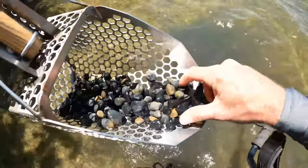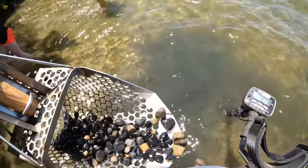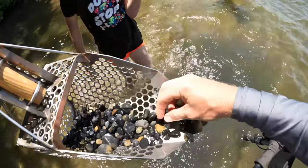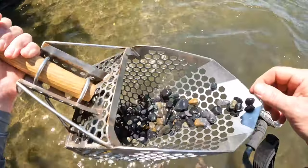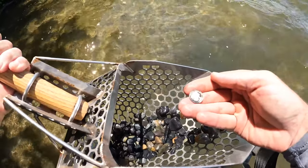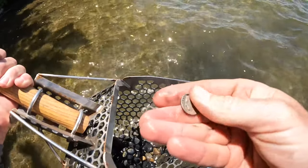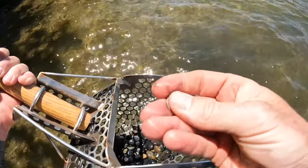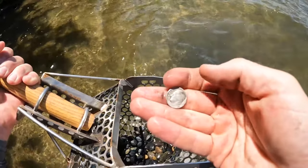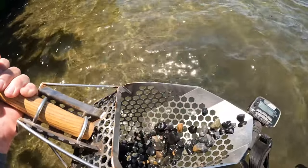I think I might have something here. What did you get? Some glass. Gold? We got another find here — 1970, it was looking like silver but it is not.